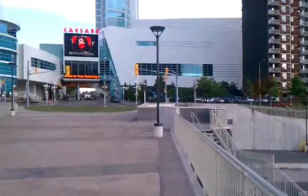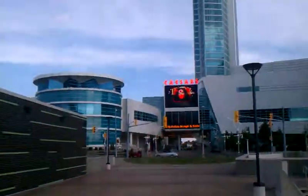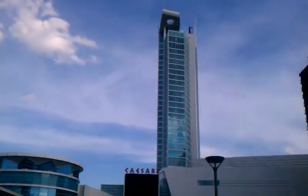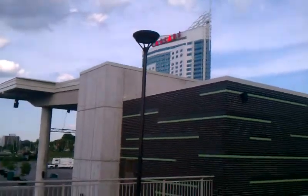Here's Caesars over here — that's where we're standing, right over here. That's the Forum Tower there. They have two hotels here: that's the Forum, and then we're standing over here in this one, which is Augusta.